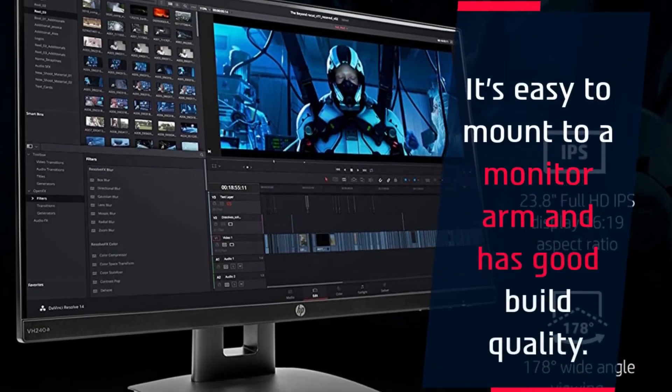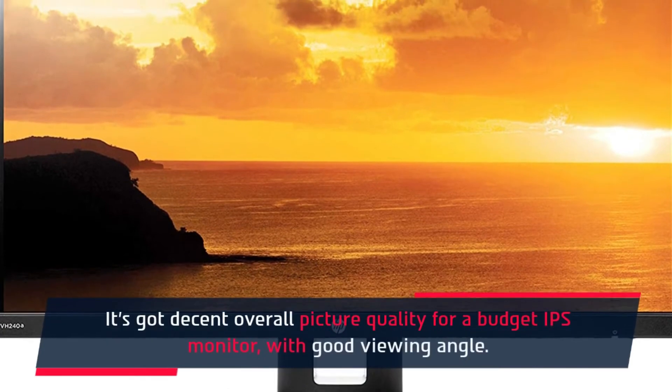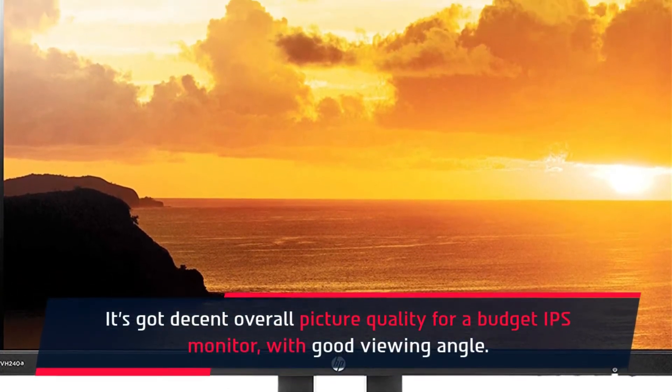It's easy to mount to a monitor arm and has good build quality. It's got decent overall picture quality for a budget IPS monitor, with good viewing angles.